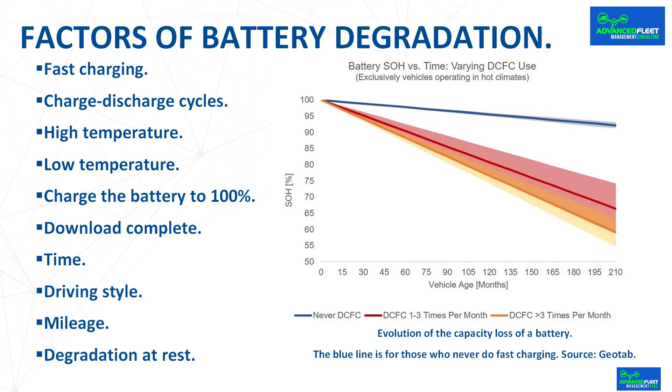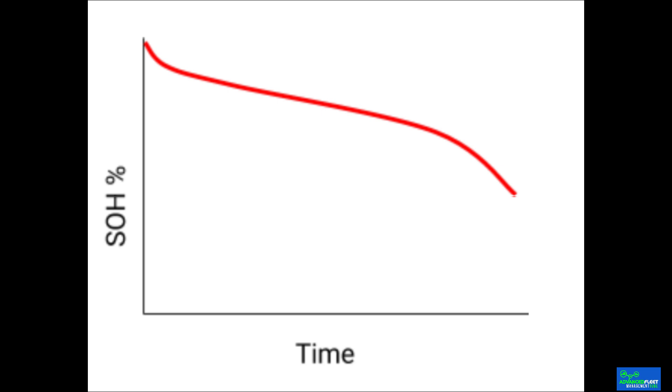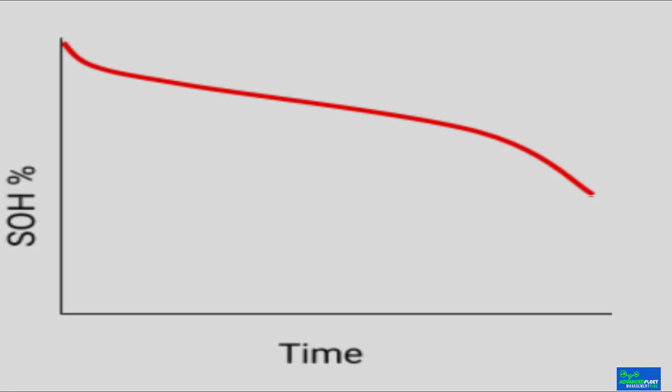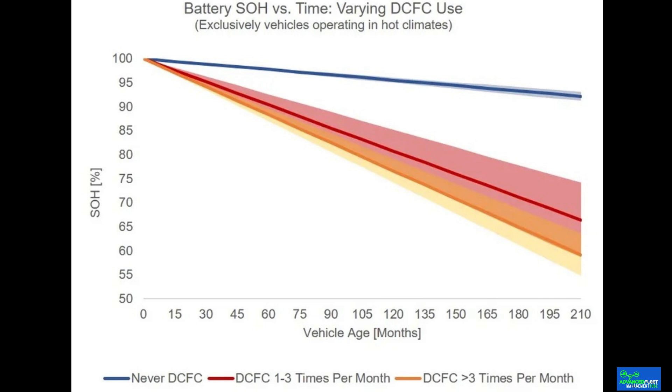Electric car batteries currently tend to lose 2.3% capacity per year. Although the loss is never linear, it is stable during the first three or four years and accelerates thereafter. Geotab emphasizes that direct current fast charging fully affects the degradation of a battery. Using fast charging more than three times a month results in five times greater degradation. Without fast charges, a battery loses less than 2% of its capacity in five years, compared to more than 10% with regular fast charges. With moderate fast charges one to three times a month, the degradation exceeds 8%.